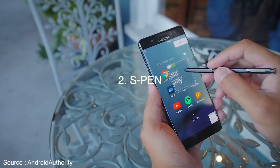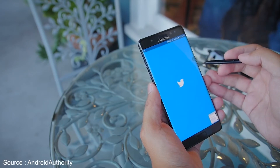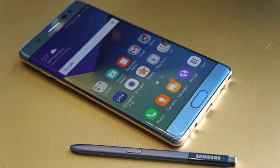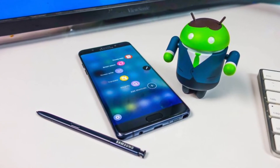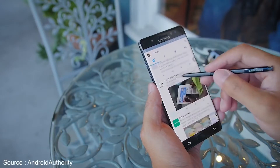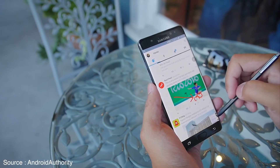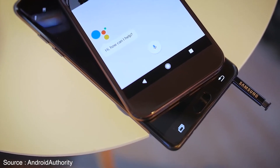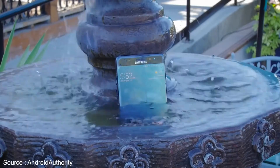Number two is the S Pen. Samsung beefed up the S Pen this year with more than 4,000 supported pressure levels. It was the best S Pen by far, and I often used it to take notes during meetings because it felt so much like a regular pen. The software improved too, allowing us to write notes on the screen and save them to the always-on display. The S Pen didn't get jammed inside the smartphone like it did last year, and it was part of the whole waterproof package.